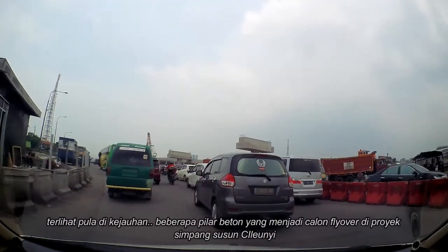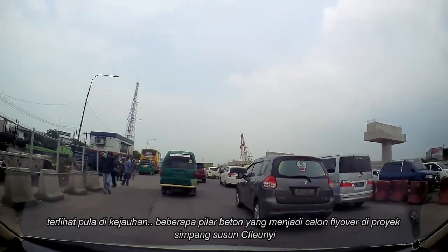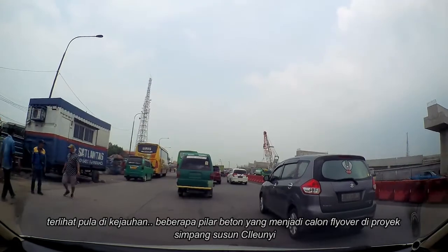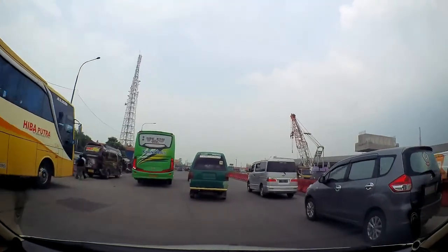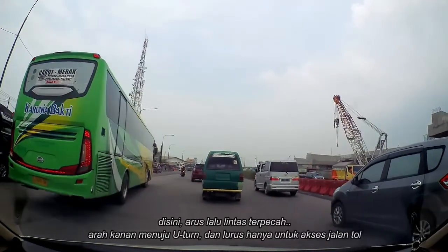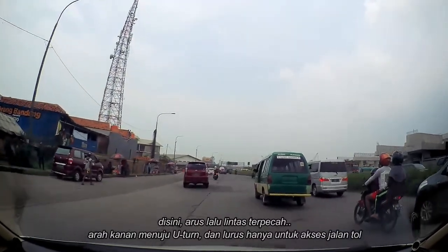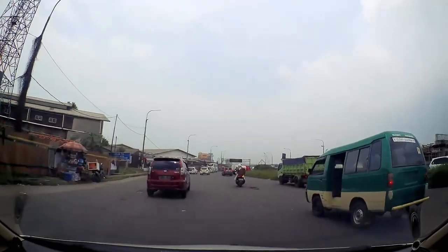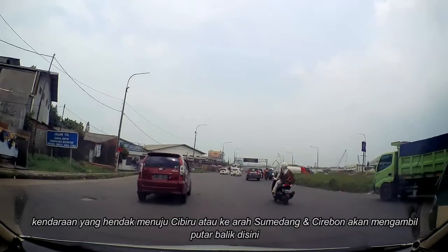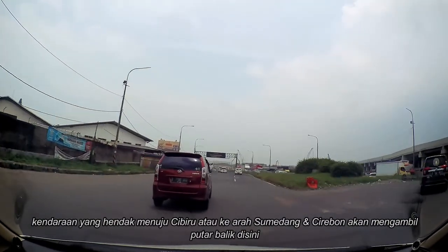Terlihat pula di kejauhan, beberapa pilar beton yang menjadi calon flyover di proyek Simpang Susun Cilinyi. Di sini, arus lalu lintas terpecah: arah kanan menuju U-turn, dan lurus hanya untuk akses jalan tol. Kendaraan yang hendak menuju Cibiru atau ke arah Sumedang dan Cirebon akan mengambil putar balik di sini.